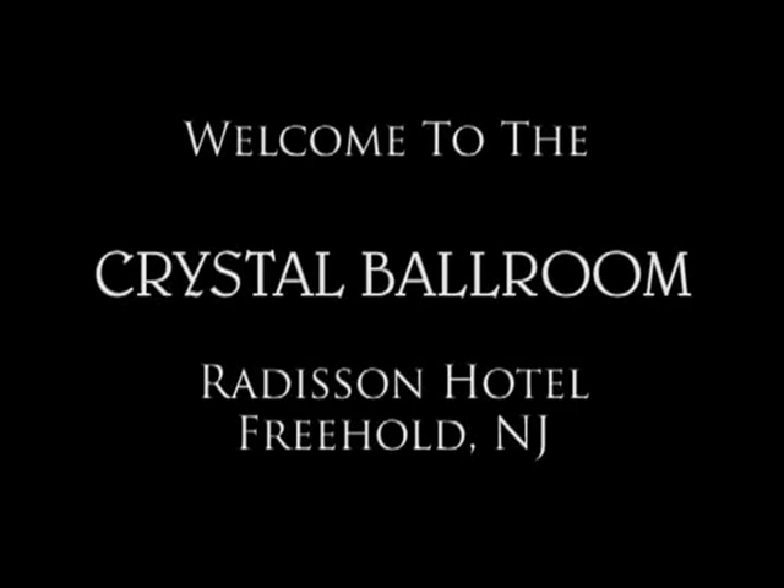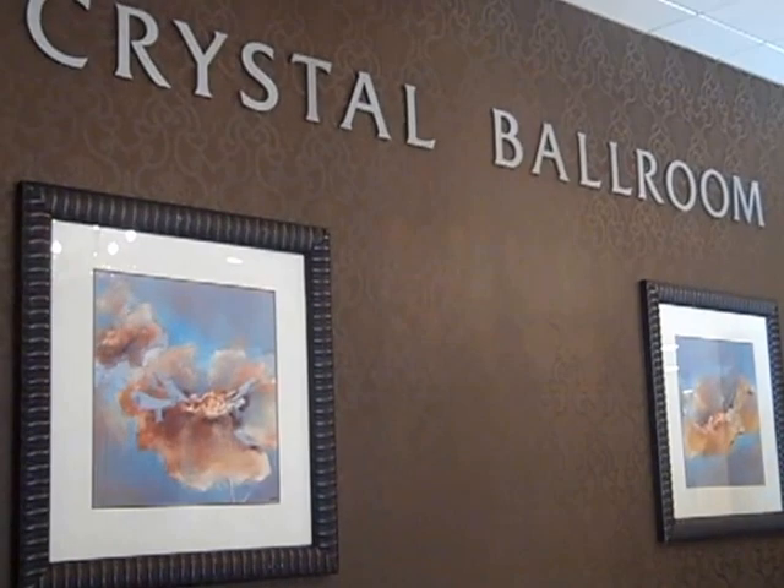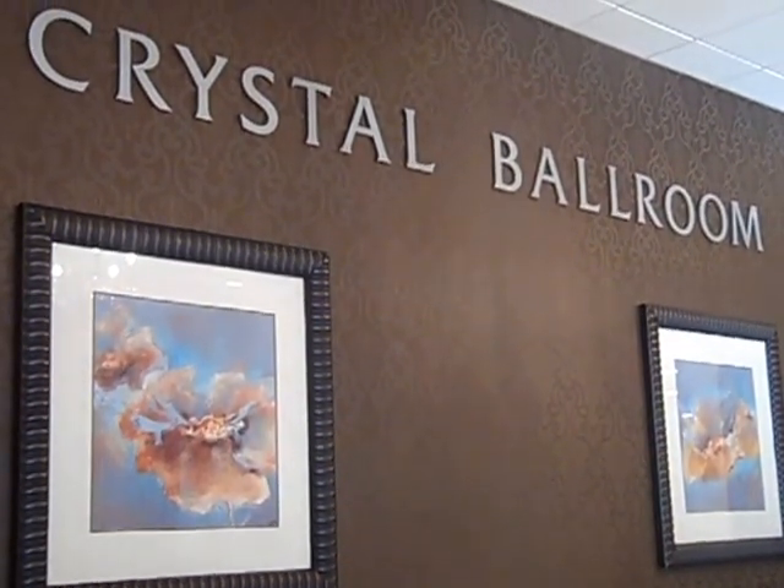Hello and welcome to the Crystal Ballroom located inside of the Radisson Hotel of Freehold, New Jersey. Many of our clients asked us: how will my cocktail hour display look before guests enter the ballroom for their ceremony or reception?